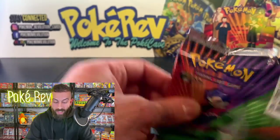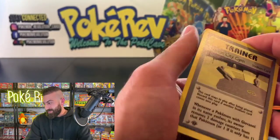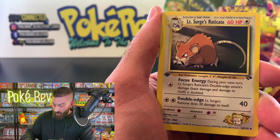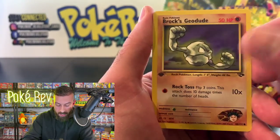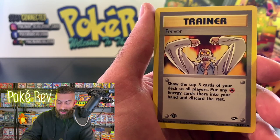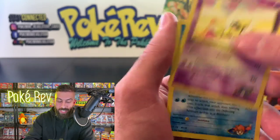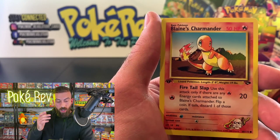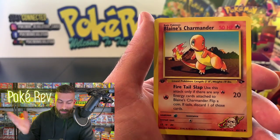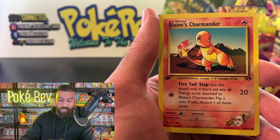Here we go — Viridian City Gym, Giovanni's Nidorino, a Lightning Energy, and Brock's Geodude. I lowered the mic volume a bit because a couple of people said their ears started bleeding when I pulled a holo — so I tweaked it, should be better now. Oh, I completely forgot — there's Blaine's Charmander in this set and we haven't pulled any Charmander yet out of more than half the packs!